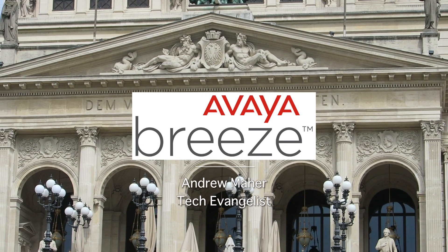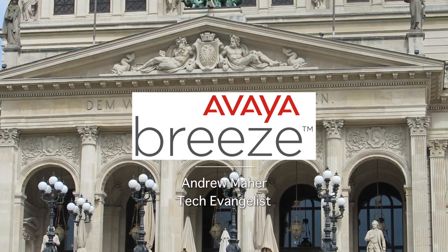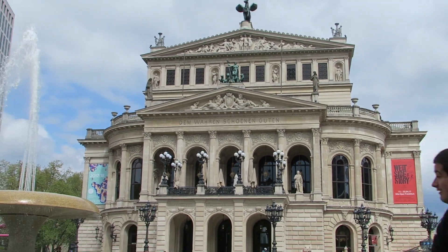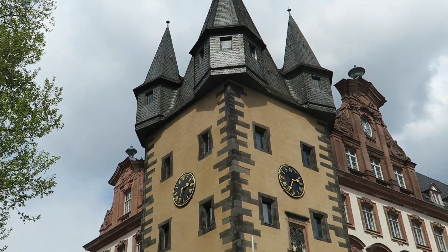Hey everybody, can you believe it? This is episode number four. Today I'm in Frankfurt, as you might be able to tell. Unfortunately, it's gotten pretty wintry once again, and the wind is blowing. You can see my hair moving. I've got a great subject here today.